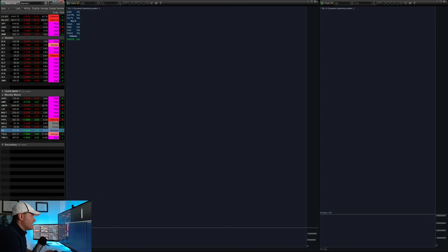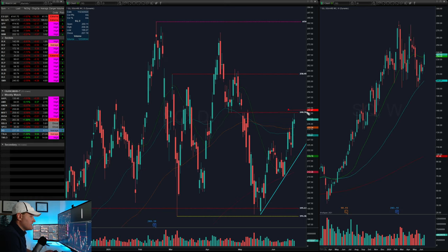Moving on to Square. Again with the tech names, Square has worked its way back up here to this 240 level where you can see it's had support and resistance. If we can get above that, I love this pocket right here — a nice-sized pocket getting you up to 250 as the first upside target, and then prior resistance coming in around 258. Set an alert there around 241 for Square and see if you can work any kind of trade inside that pocket.